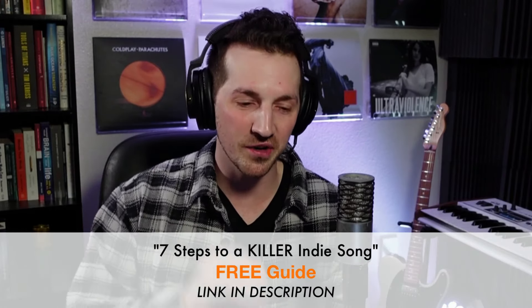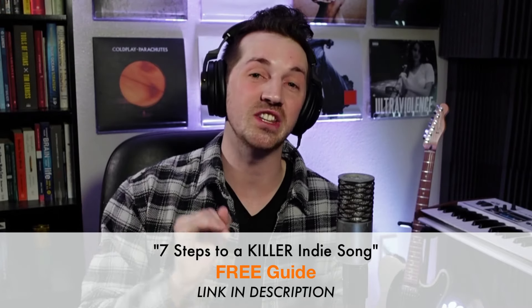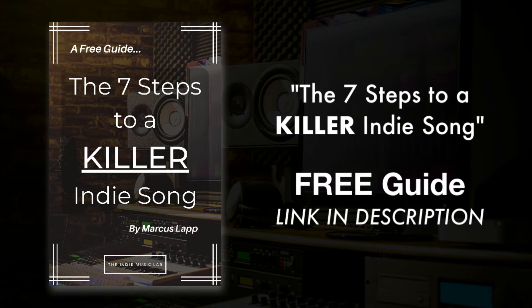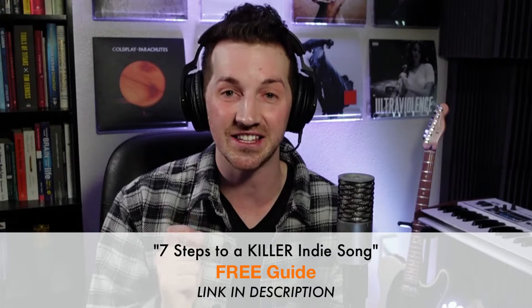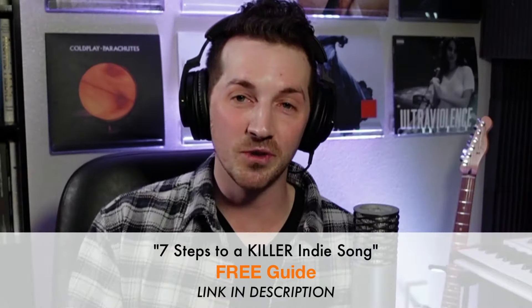There's one more thing I learned from this mix that I want to share. Before I do, I want to quickly mention my free guide, The 7 Steps to a Killer Indie Song. If you're trying to make indie music and become the best indie artist possible, go check it out — it's 100% free. I'll leave a link in the description. Now let's move on to number five.